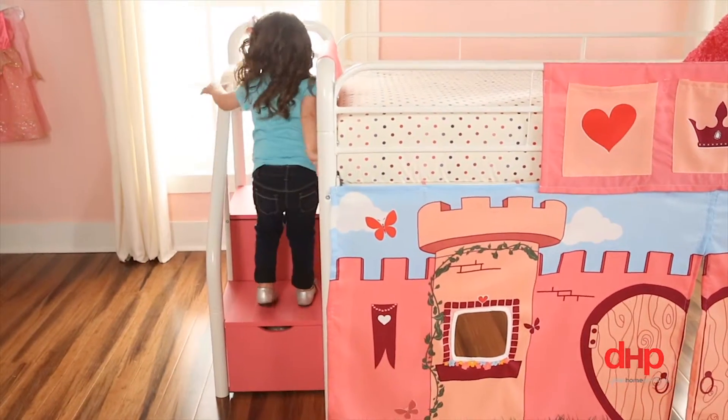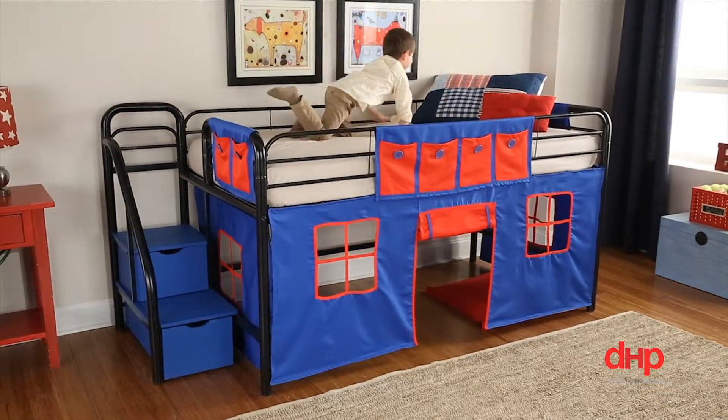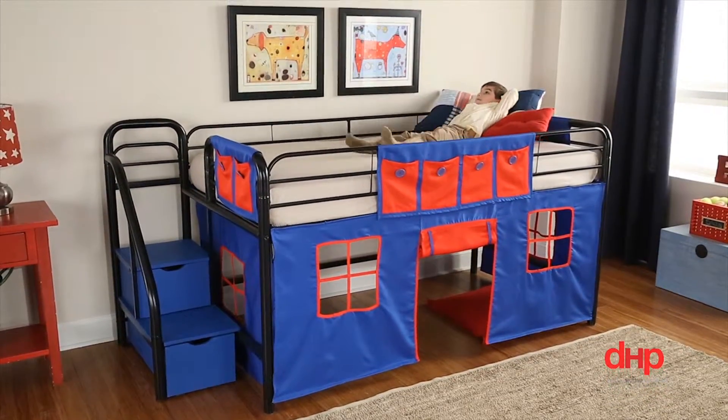Your child will love climbing up the steps or ladder into their special bed each night. With DHP's Juvenile Bed Collection, bedtime can be fun.